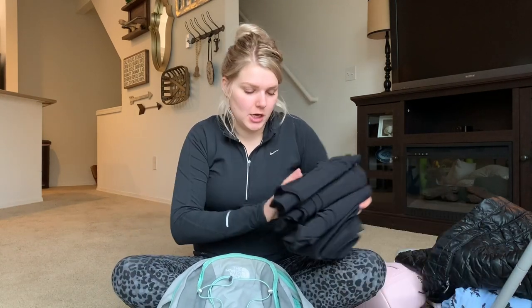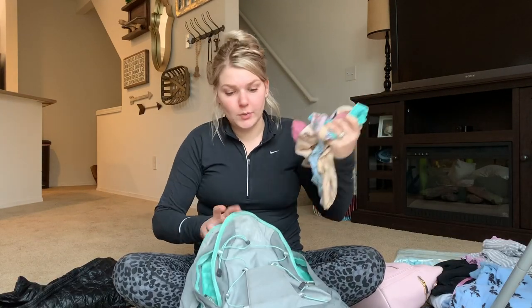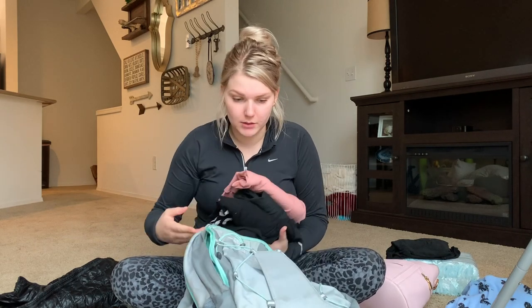First things first, I've got my pants right here — three pairs of leggings, because mama needs her leggings. Then we've got all of my underwear. Next I have three pairs of socks for myself and two pairs of socks for Logan. Then I have my pajamas — just one pair. And then three shirts for myself. We're super casual on this trip so I'm bringing a lot of athleisure-type stuff. And then I have Logan's sleep sack.